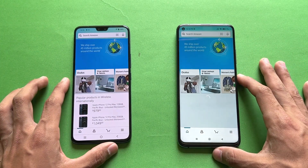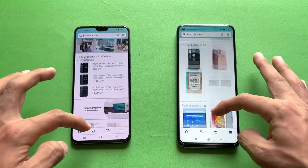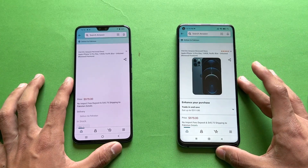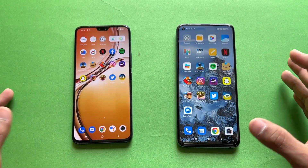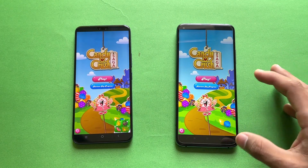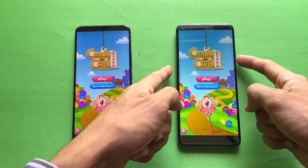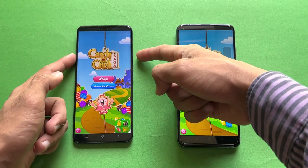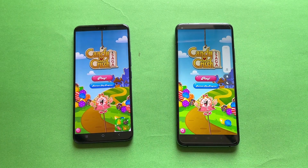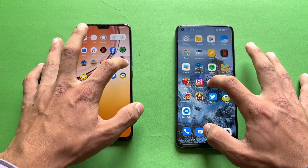Now let's open Amazon shopping at the same time on the same Wi-Fi network — the Vivo V23 is a little faster there. Scrolling feels smoother on the Mi 10T with 144Hz versus 90Hz on the Vivo. Opening an article is faster on the Mi 10T. Now let's open Candy Crush Saga — the Qualcomm Snapdragon 865 is much faster on the Mi 10T with the Vivo right behind. The speakers are better on the Mi 10T, which has dual speakers versus a single speaker on the Vivo.